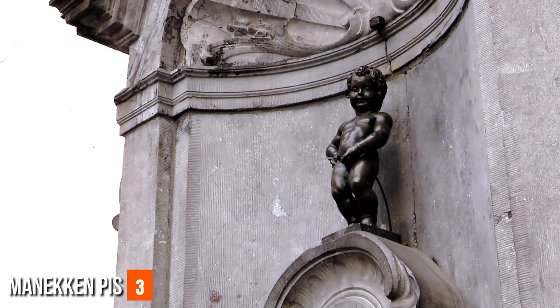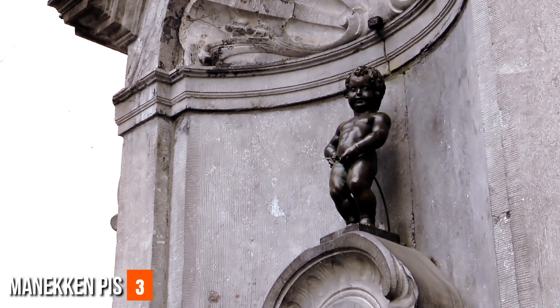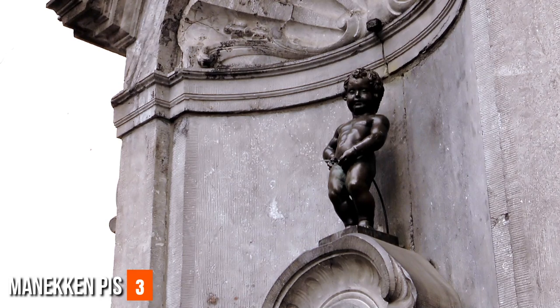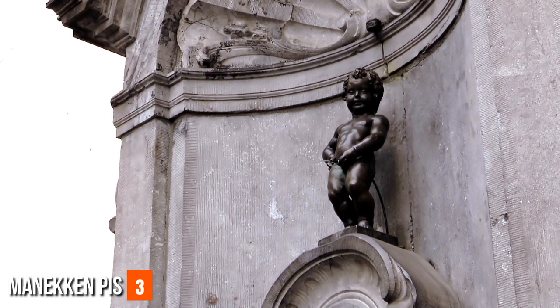The nearby Mannequin Pis Museum provides an opportunity to explore the history, evolution, and significance of this quirky symbol, shedding light on its enduring popularity.